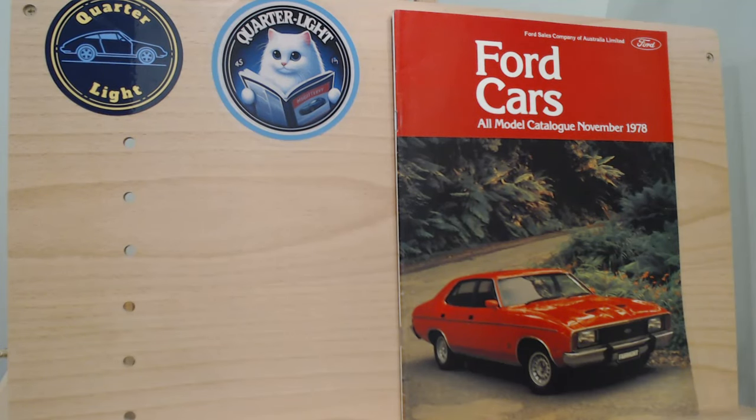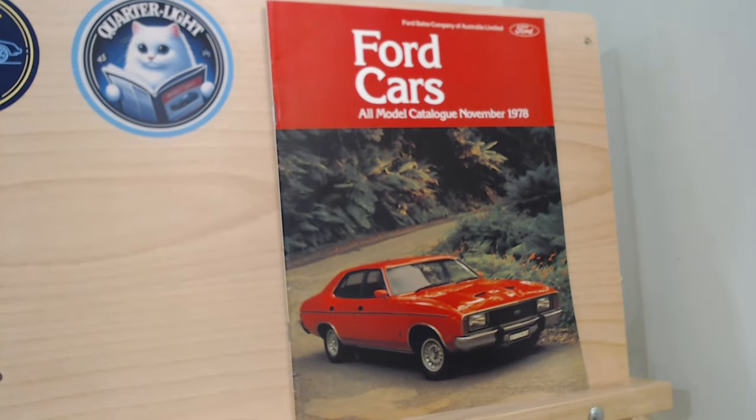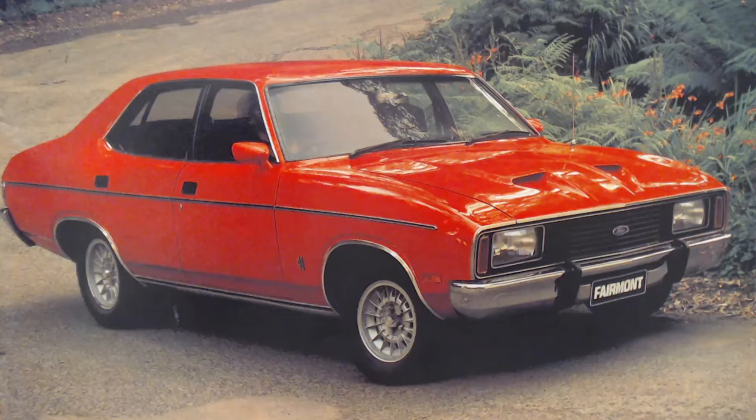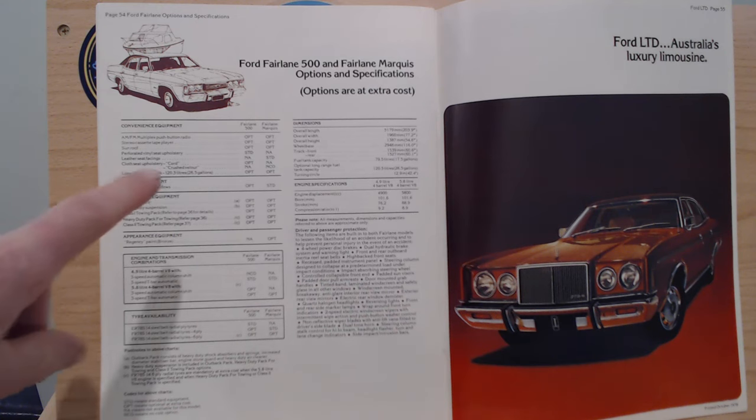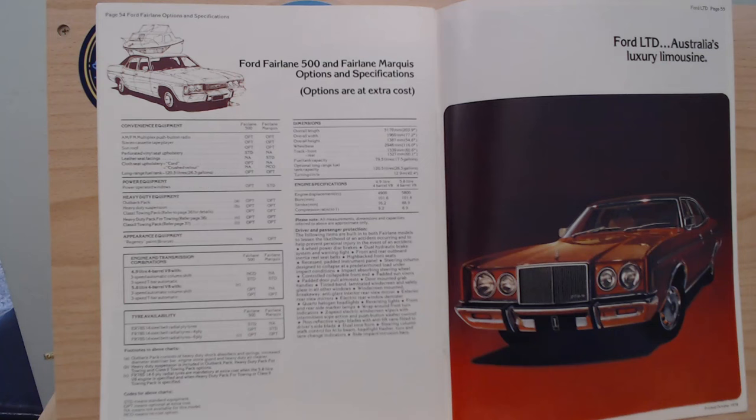Here is today's brochure: Ford Cars Model Catalogue, November 1978. The front cover shows a lovely Fairmont in red, a car we've already covered. We're now up to the final car - the Ford LTD, the luxury range topper. If you want to look back at any of the previous episodes you certainly can, including the Fairmont. So yes - the Ford LTD, Australia's luxury limousine. Last week we left off looking at the Ford Fairlane 500 and Fairlane Marquee.